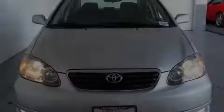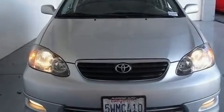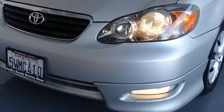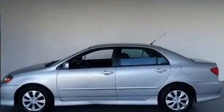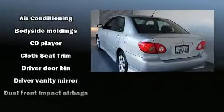Outstanding design defines the 2007 Toyota Corolla. This four-door, five-passenger sedan provides exceptional value. Smooth gear shifts are achieved thanks to the efficient four-cylinder engine, providing a spirited yet composed ride and drive.